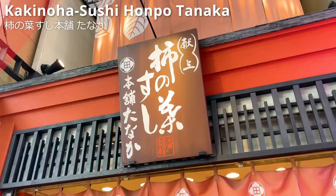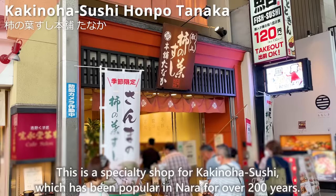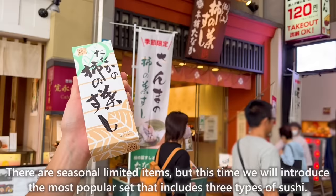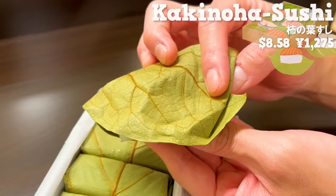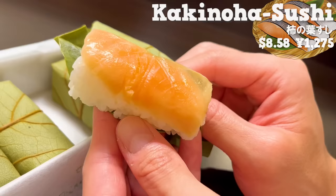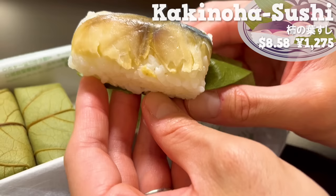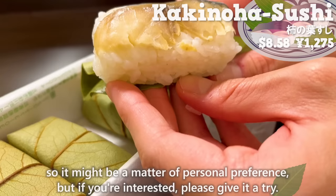Next up is Kakinoha Sushi Honpo Tanaka, a specialty shop for Kakinoha Sushi, which has been popular in Nara for over 200 years. We'll introduce the most popular set that includes three types of sushi. Kakinoha Sushi wraps sushi in persimmon leaves, so it has a rich aroma. The sea bream sushi has a sweetness that goes well with the tautness of the vinegar rice. The salmon sushi has a rich flavor and a melt-in-your-mouth texture. The mackerel sushi is a classic item with just the right amount of fat. Kakinoha Sushi has a strong vinegar flavor and a leafy aroma, so it might be a matter of personal preference — but if you're interested, please give it a try.